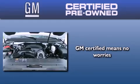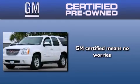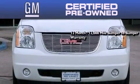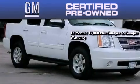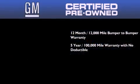A GM certified used vehicle can deliver more satisfaction and certainty than any ordinary used vehicle. GM certified means you get a 12-month, 12,000 mile bumper-to-bumper warranty and a five-year, 100,000 mile powertrain limited warranty with no deductible.